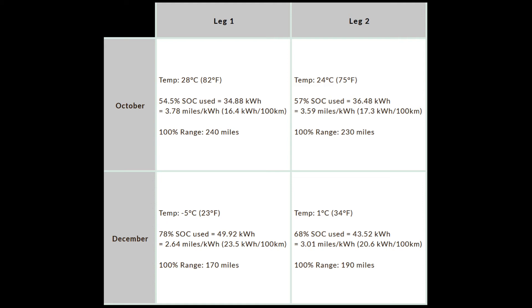On the second leg there was a difference of about 0.6 miles per kilowatt hour: 3.59 miles per kilowatt hour on the warm day equals about 230 miles of range, while 3.01 miles per kilowatt hour on the cold day equals about 190 miles. The conditions were otherwise comparable — both days had dry roads and I was mostly using cruise control on highway driving.